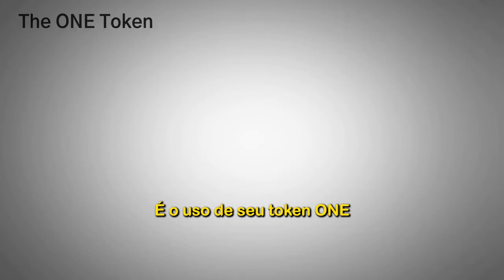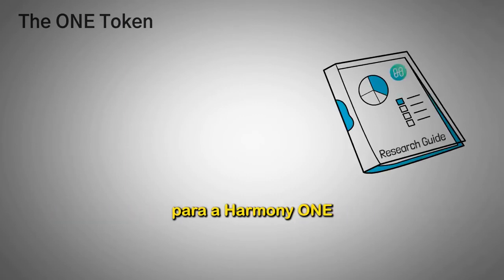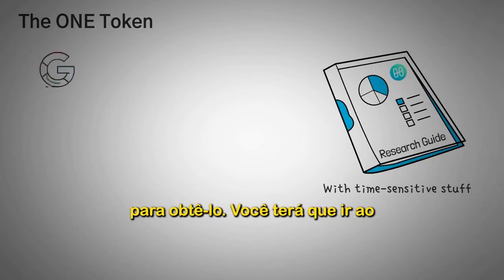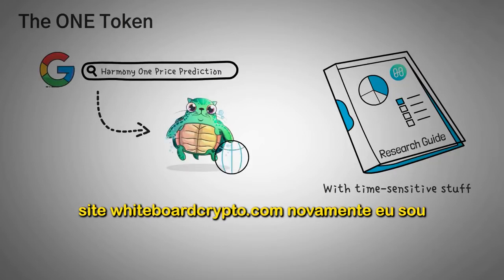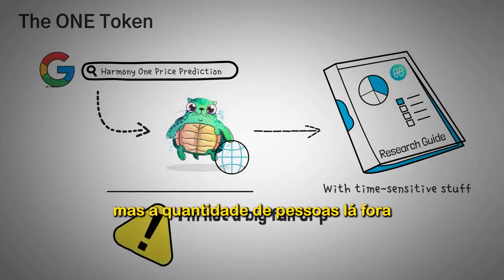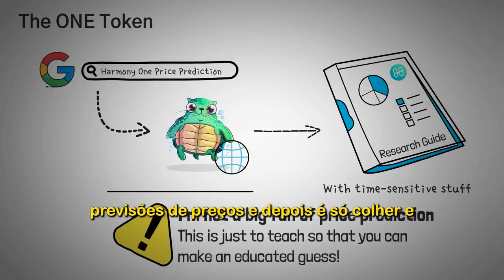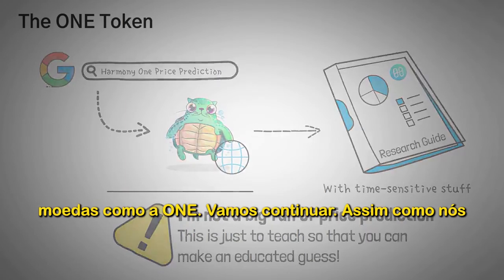The last part of the Harmony ONE ecosystem is the usage of their token, ONE. There's a research guide for Harmony ONE available on whiteboardcrypto.com — search 'Harmony ONE price prediction' to find it, which provides the data needed to make your own educated guesses on the coin.